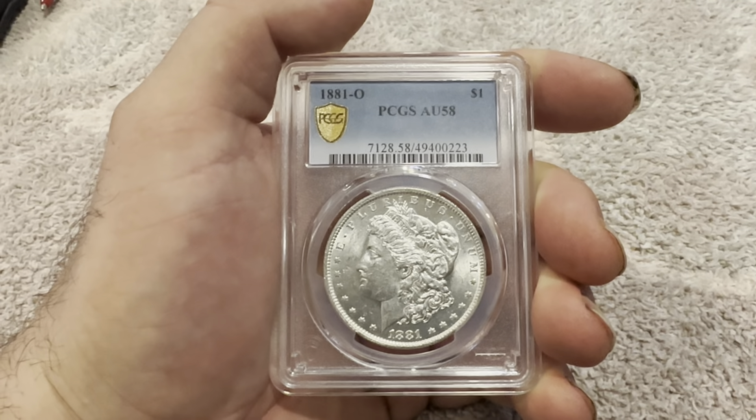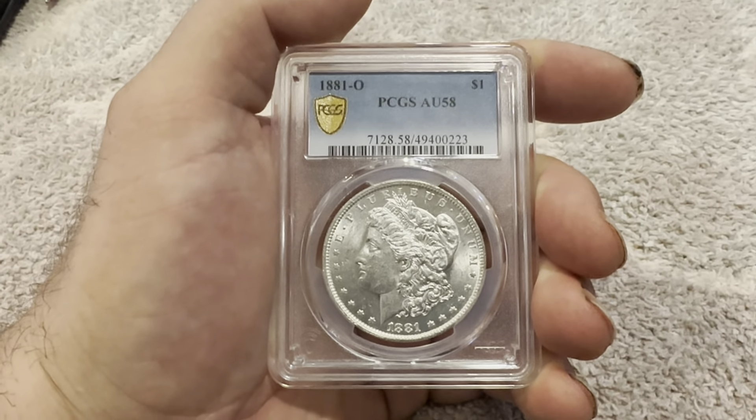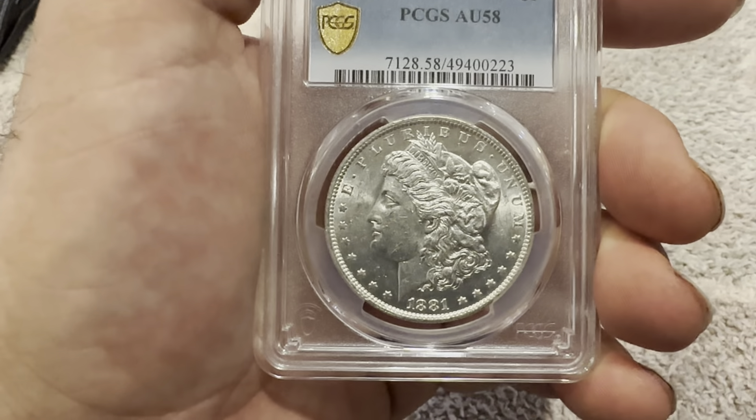Today we have an 1881-O, New Orleans Mint Mark, PCGS AU58, Almost Uncirculated 58, Slab Morgan Silver Dollar.